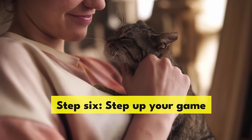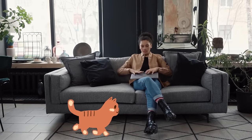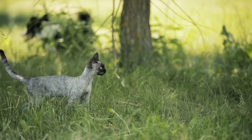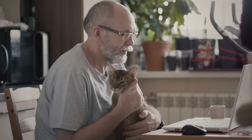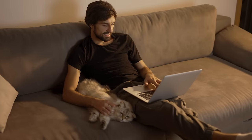Step 6: Step up your game. Once your cat has got the idea, start calling them from different places — from the other room or the other side of the house. If you have an outdoor cat, try calling them from the yard into the house. Next, start phasing out the treats, replacing them with healthier rewards such as ear scratches or verbal praise. Ideally, after a while, your cat will start coming to you automatically whenever they hear you calling.